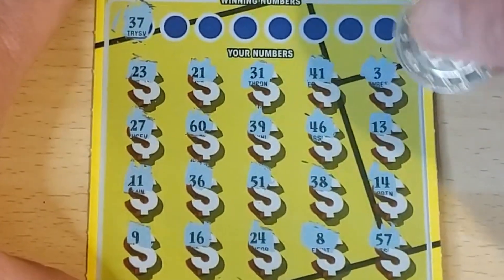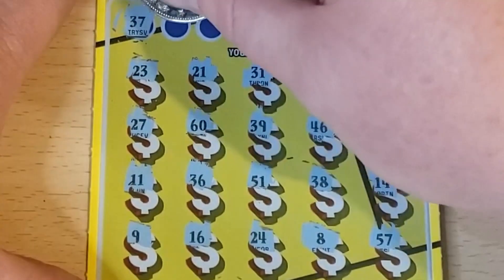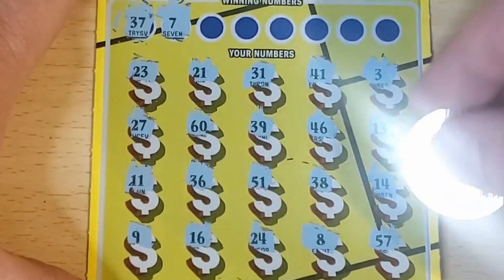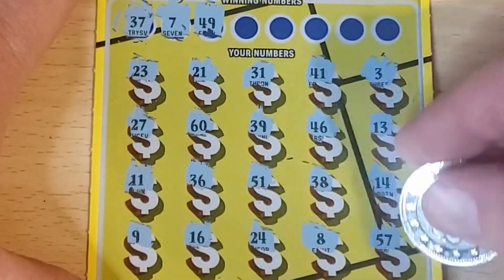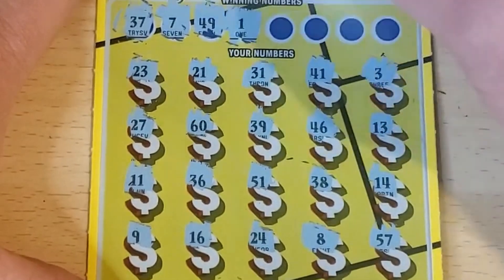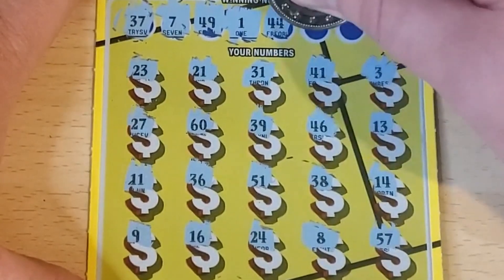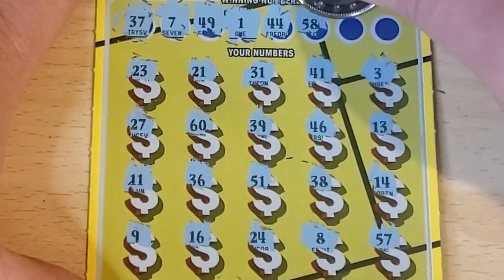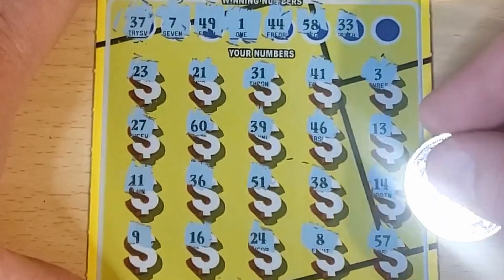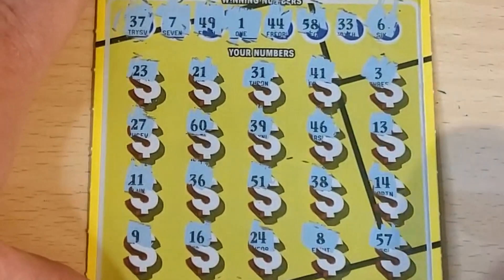37 — we got 31, 39, 36 — one off — 38, so it's a near miss. 7, yeah one off, 8, 49, 1, 44 — don't see them — 58, we had 57 in the corner. 33 — I don't remember seeing that — and 6. This one is a loser. All right, on to number 19.